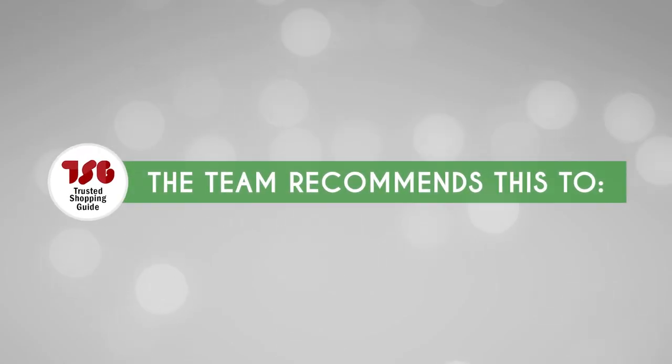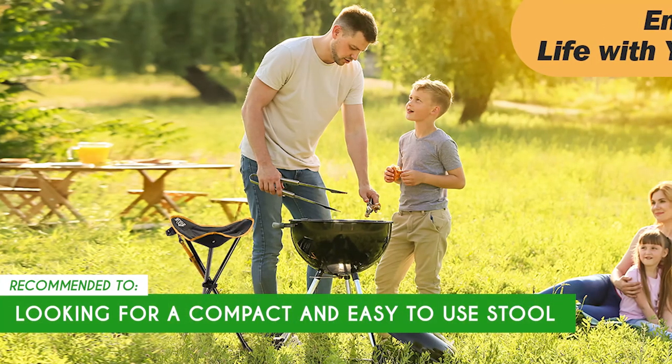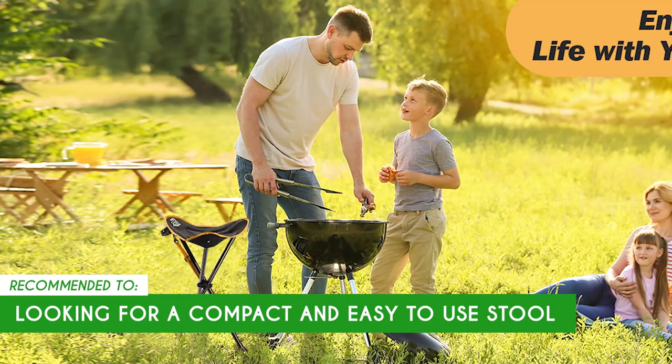The Trusted Shopping Guide team recommends this to those looking for a stool that's easy to use and has a super-compact packing size.